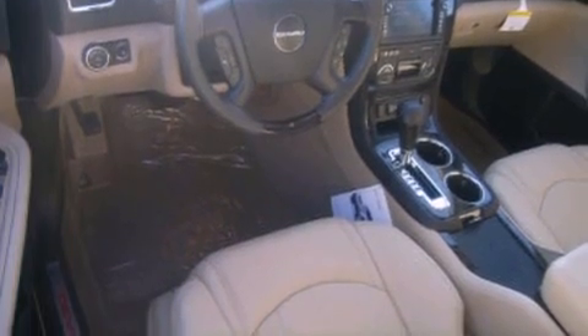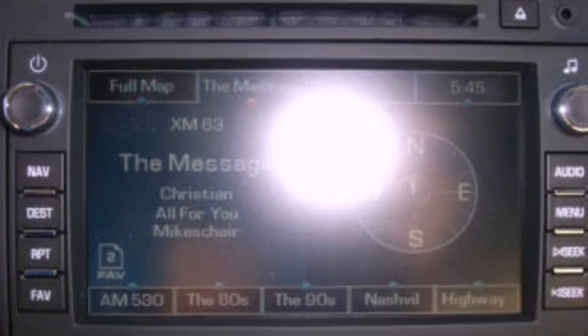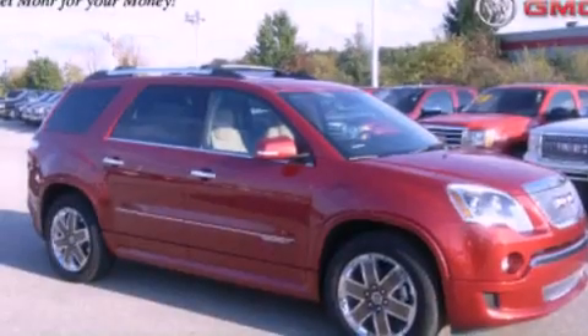Also included are XM satellite radio, dusk-sensing headlights, memory settings for the seat positions so you can recall your favorite alignments with the push of one button, and a sunroof that lets you fill the cabin with fresh air at the push of a button.